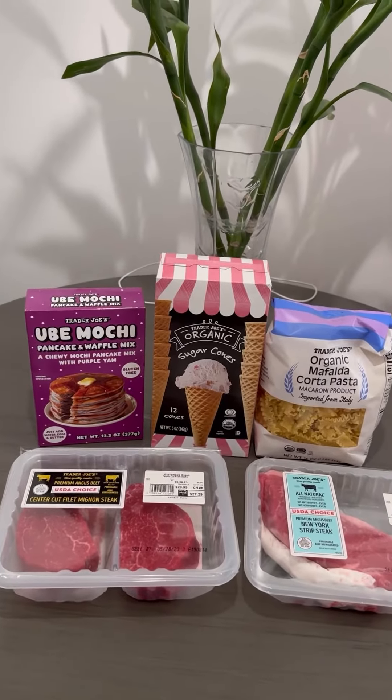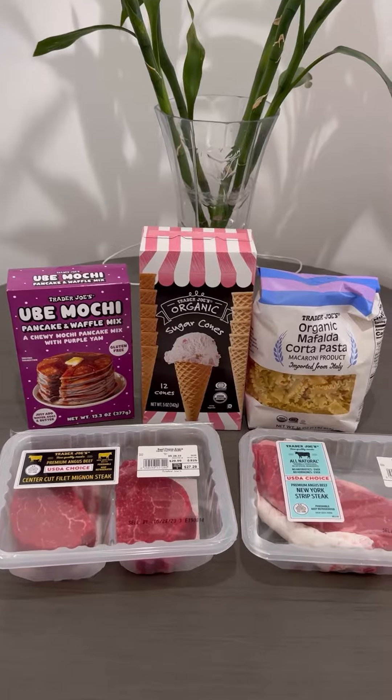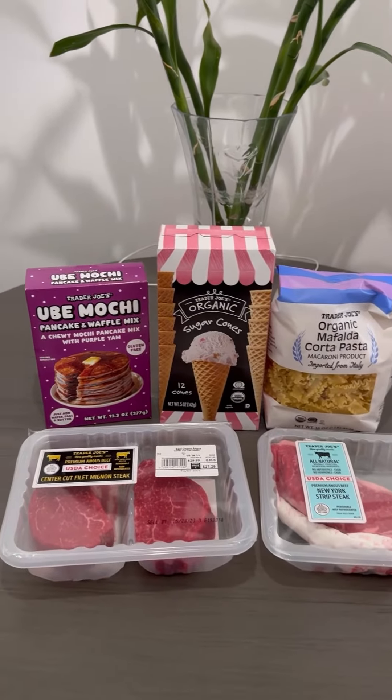Hi guys, it's Stacey here today. I just went to Trader Joe's to get some stuff and I found some new stuff and some back in stock stuff.